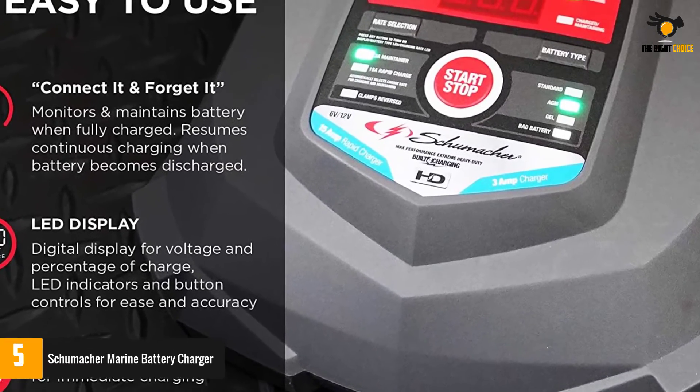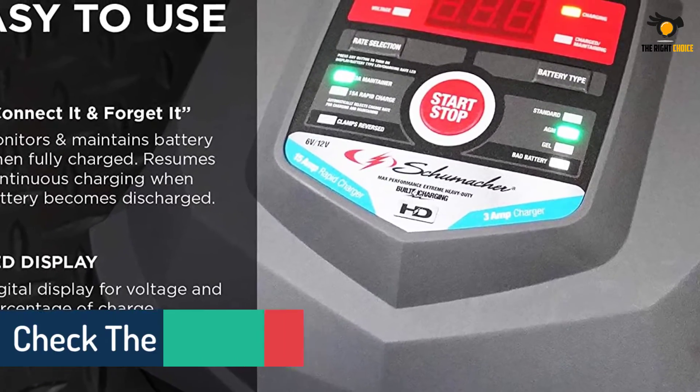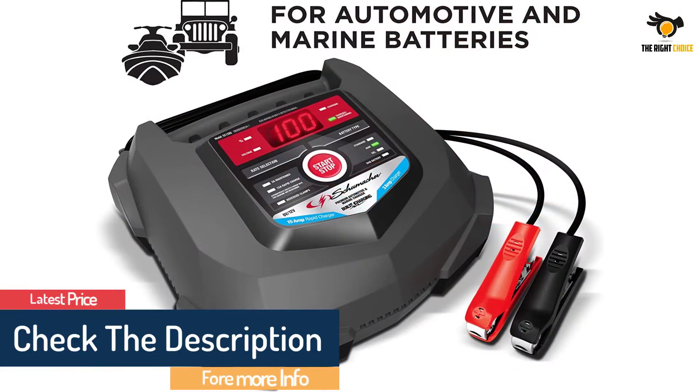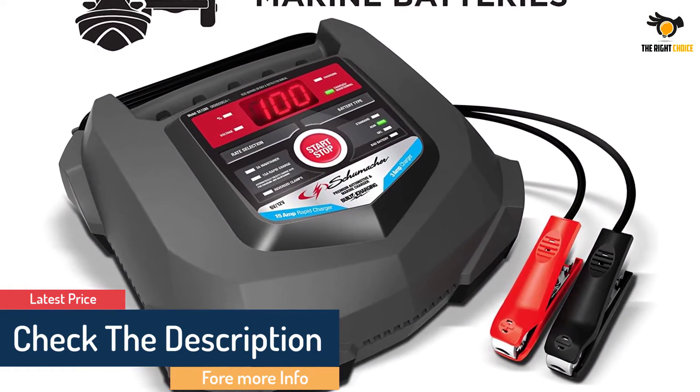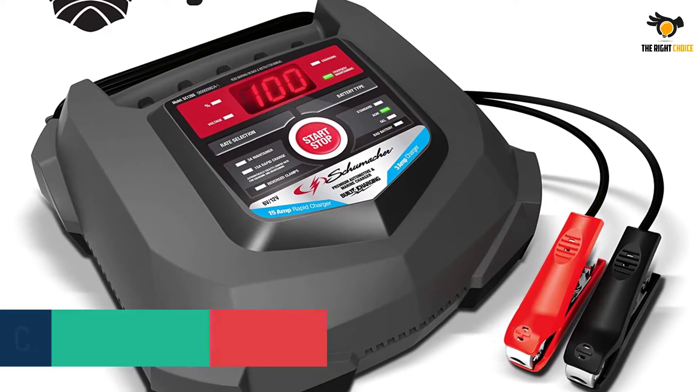This eco energy charger is lightweight, simple, and easy to use. It also has automatic voltage detection, so you don't have to worry about switching the voltage for different charging devices.